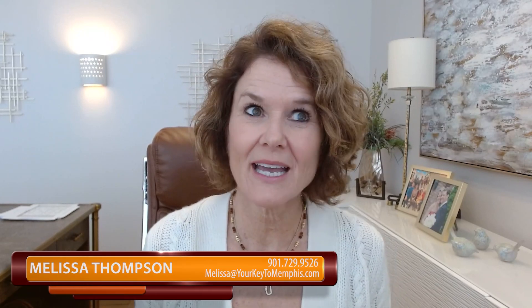Hey, it's Melissa Thompson with eXp Realty and your Key to Memphis team, and today I just want to answer the question: what home upgrades will increase the value of my home?